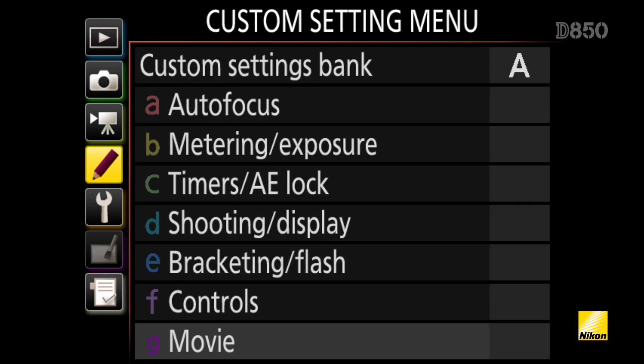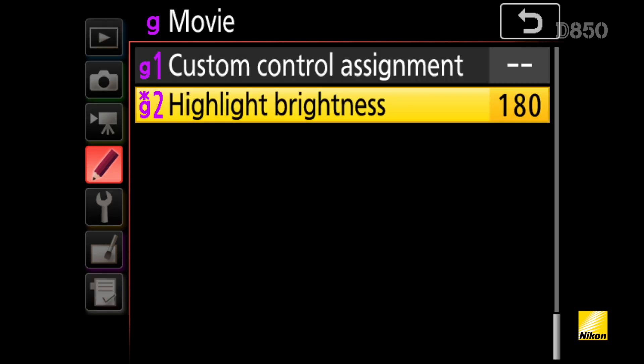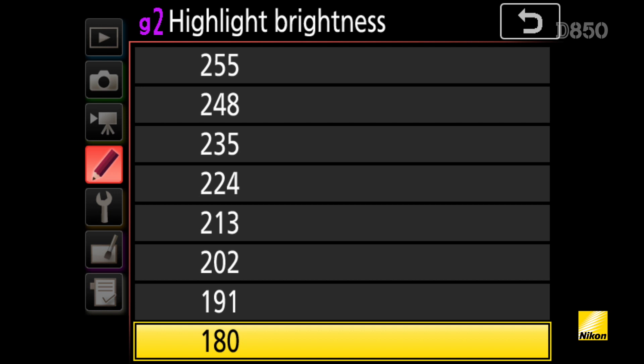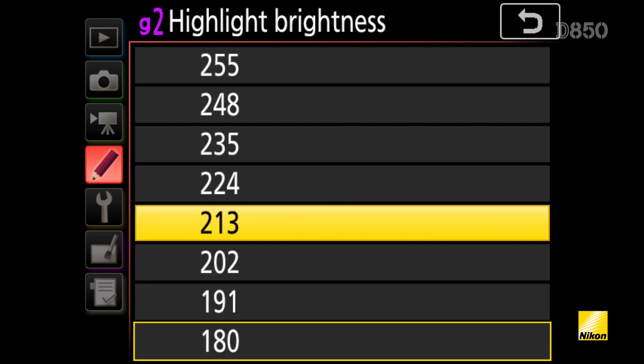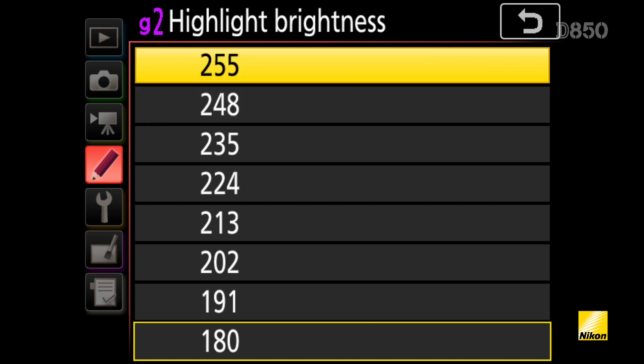The D850 is providing filmmakers with the quality they need, but what about making their life easier while recording? Nikon has had zebra patterns in a number of DSLRs, but now with the D850 you can select the highlight brightness value ranging from 180 to 255, allowing you to have confidence that your exposure is perfect right out of the camera. To provide that same confidence level when it comes to focus brings us to another first for Nikon DSLRs: peaking.